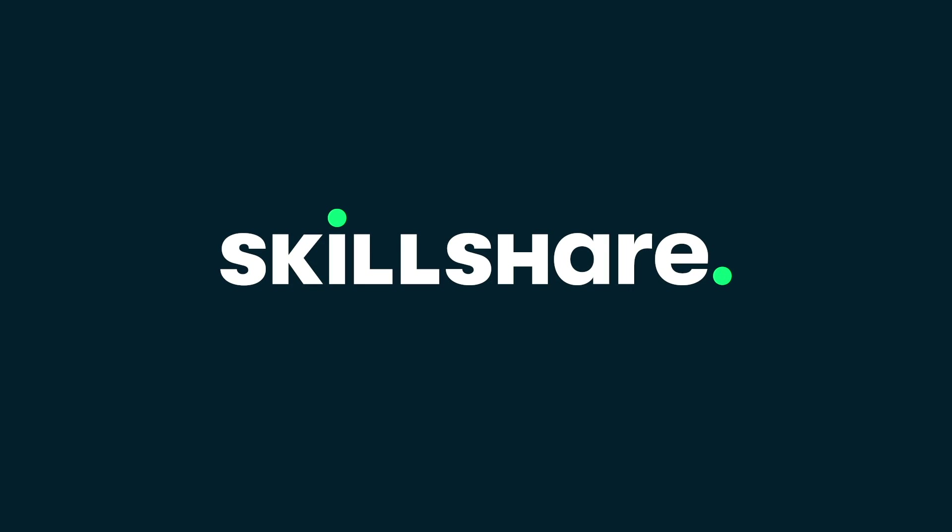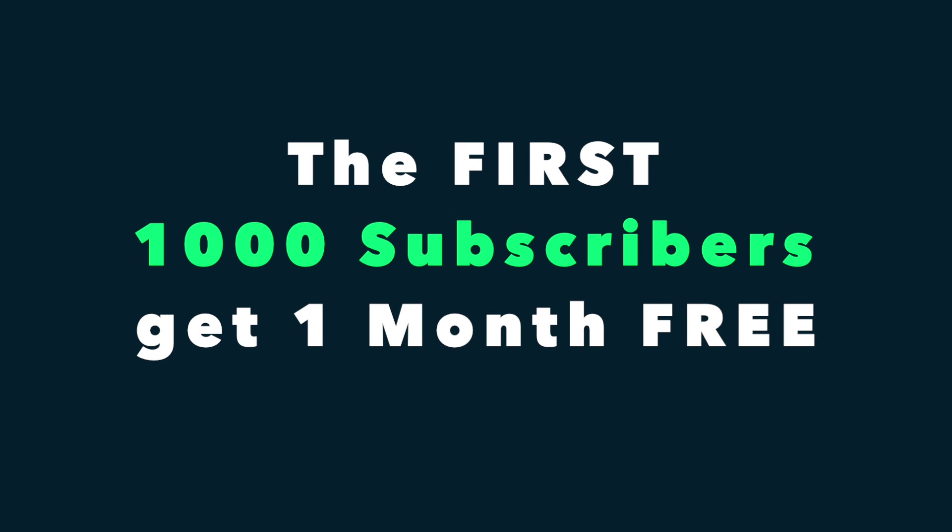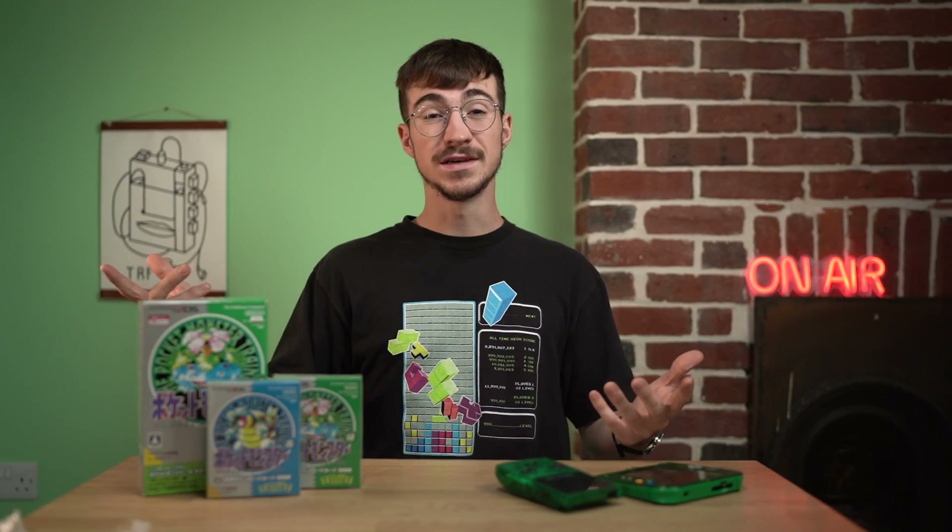Massive thank you to Skillshare for sponsoring this video. The first 1,000 subscribers to click the link in the description below will get one month's free trial on Skillshare, so you can start exploring your creativity today.